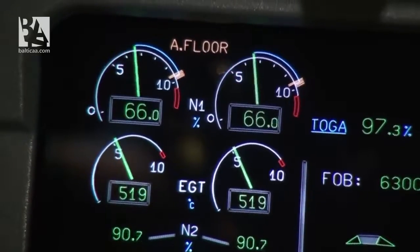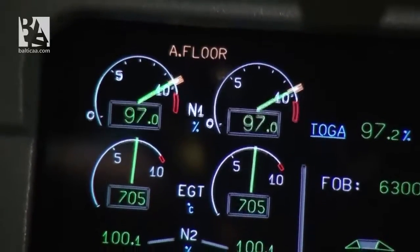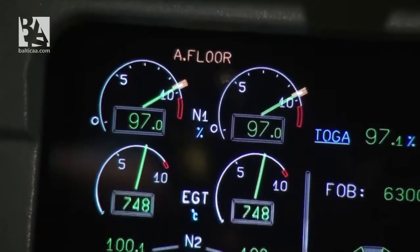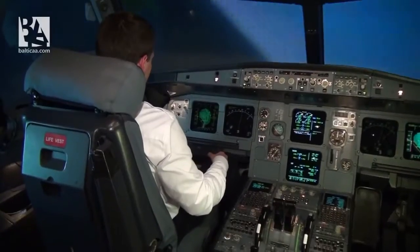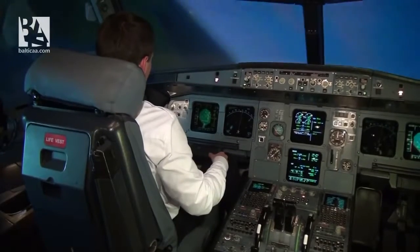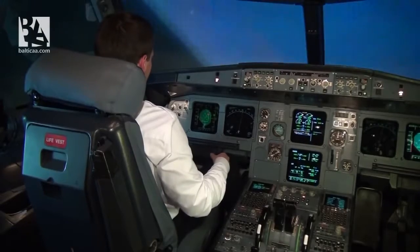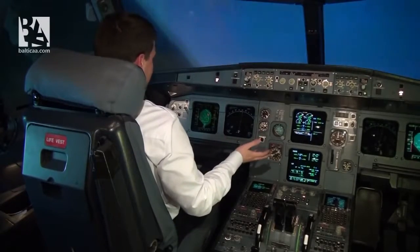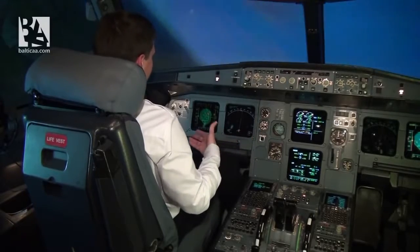As you can see, the autothrottle engages automatically, giving us TOGA thrust. The bank angle protection stops our banking, and the high angle of attack protection provides maximum lift in these conditions. Nothing happens — the airplane continues to fly, despite the fact that I am still pulling the stick.